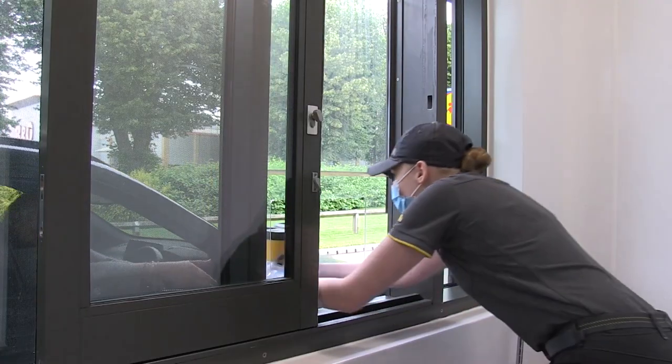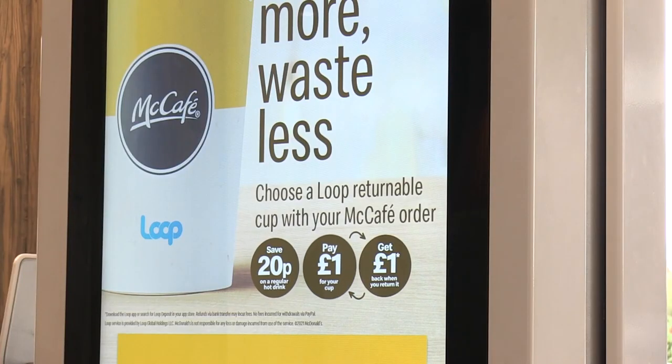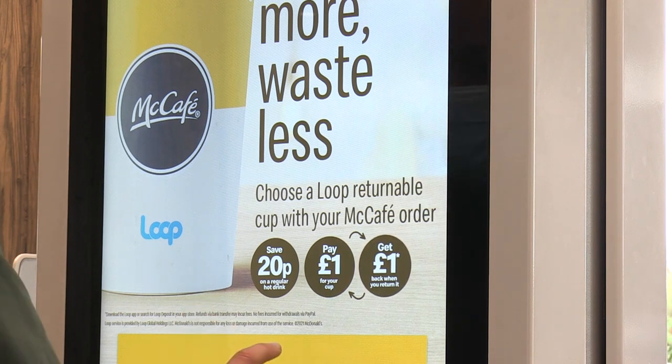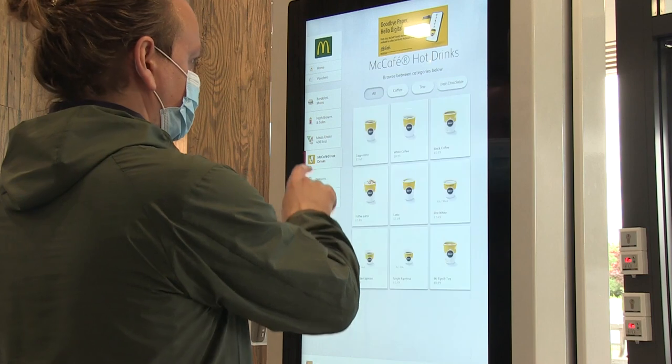We want to help customers to save money and waste less. To help do our collective bit in reducing the amount of single-use coffee cups going to recycling or rubbish to landfill, customers can now choose a returnable hot drink cup through the drive-through, kiosks and front counter, and save money in the process.